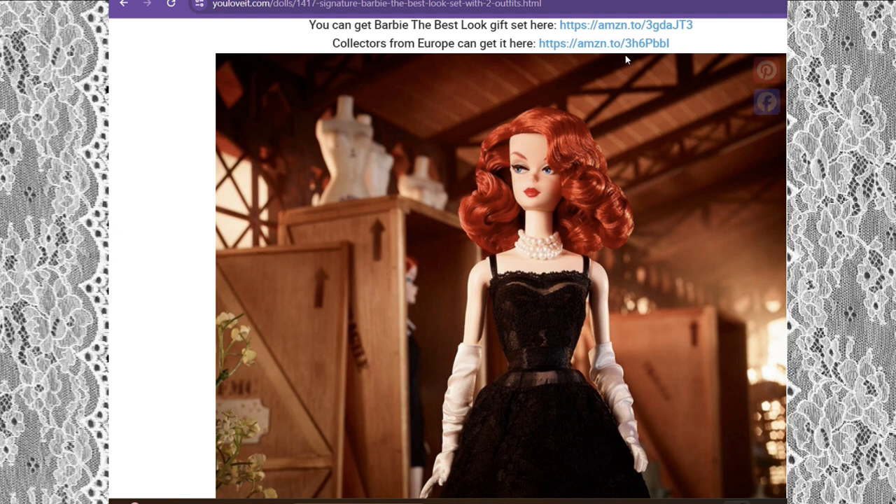So in front of us there is a doll, and it's showing you right here that you can get this doll — the Barbie The Best Look gift set. You can click on Amazon to check it out; I'm not going to click it, I'll leave the link in the box below this video. Collectors from Europe can also get it there, so they can click it too.